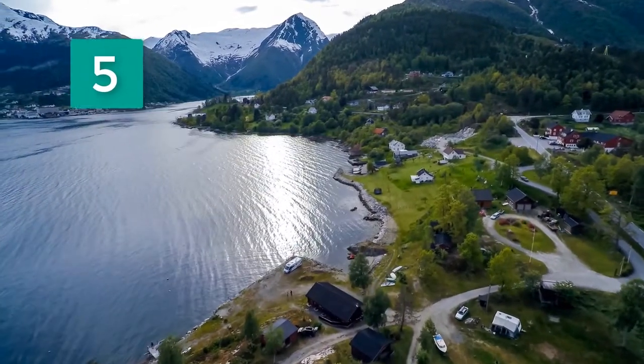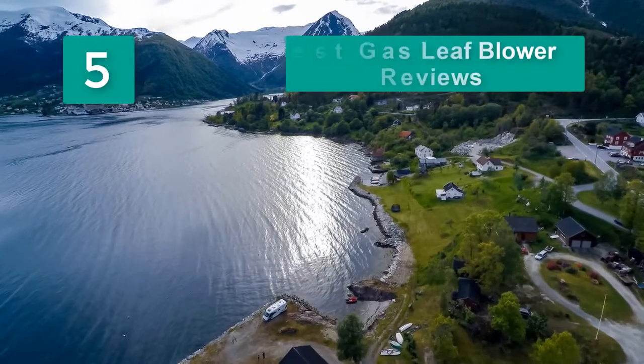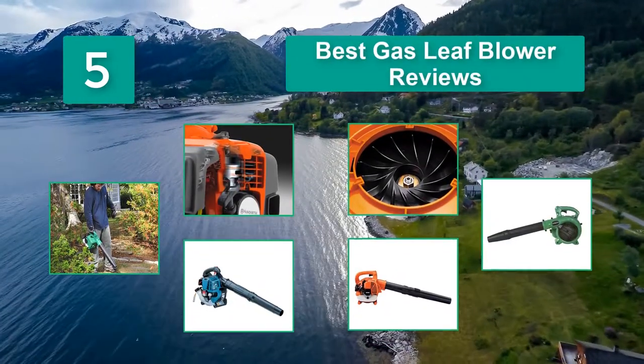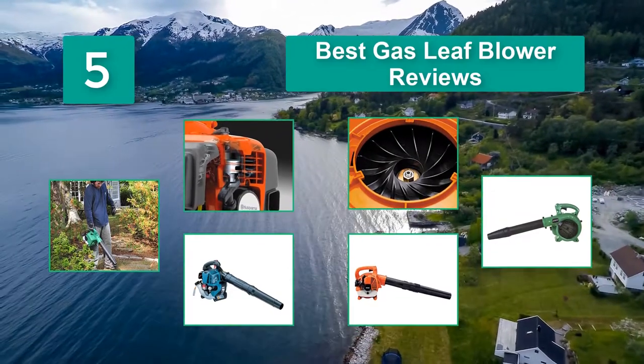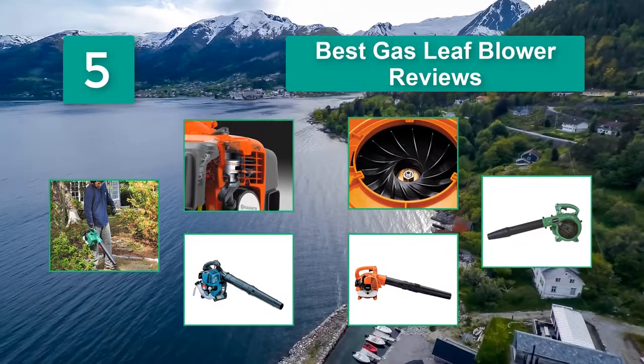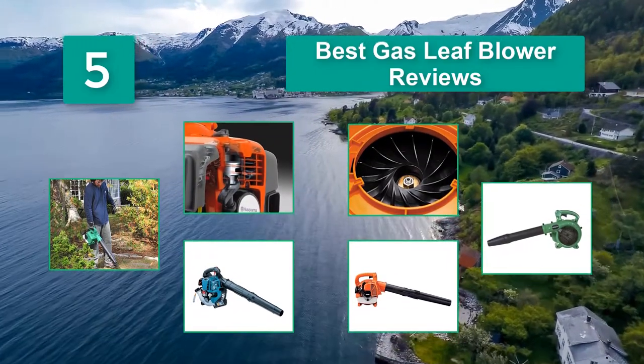Top 5 Best Gas Leaf Blowers. To do a little yard clean-up around your home or your commercial property needs a heavy-duty machine. I've put together information to help you decide which is the best leaf blower for you. We've listed 5 of what I regard to be the best leaf blowers.